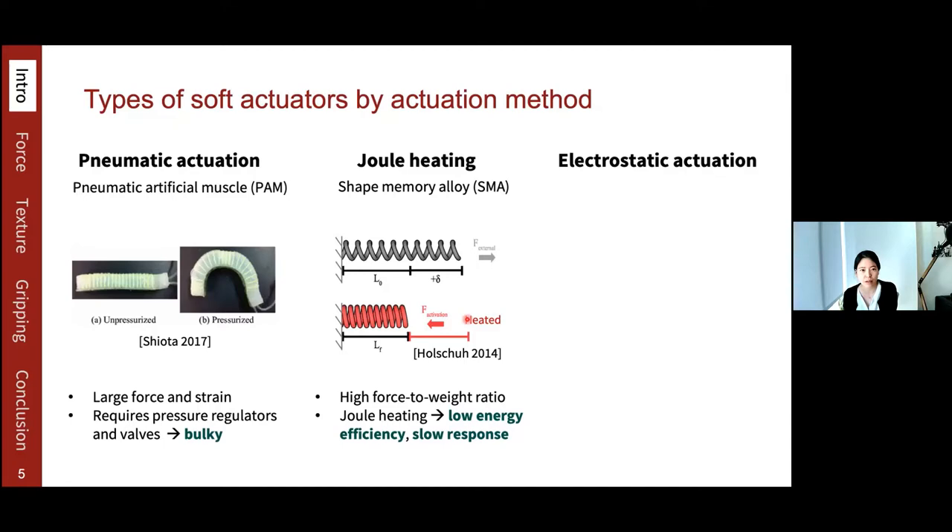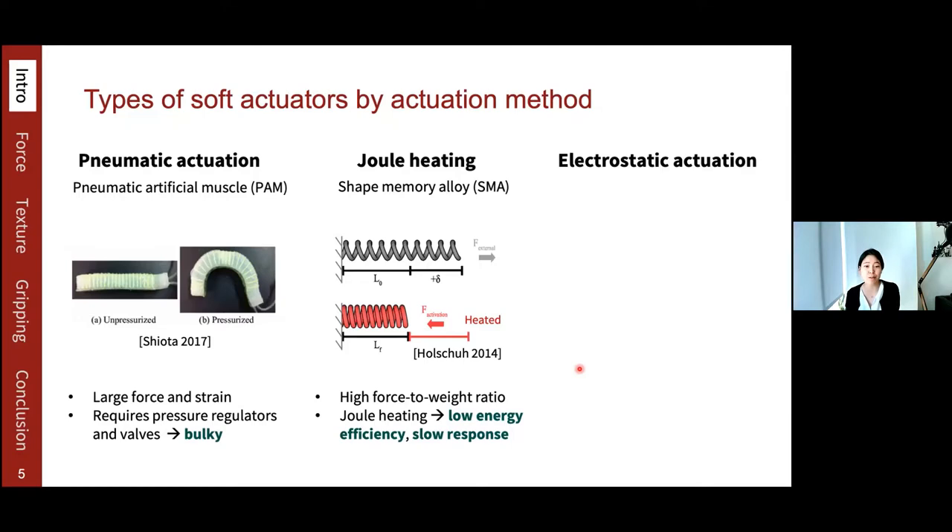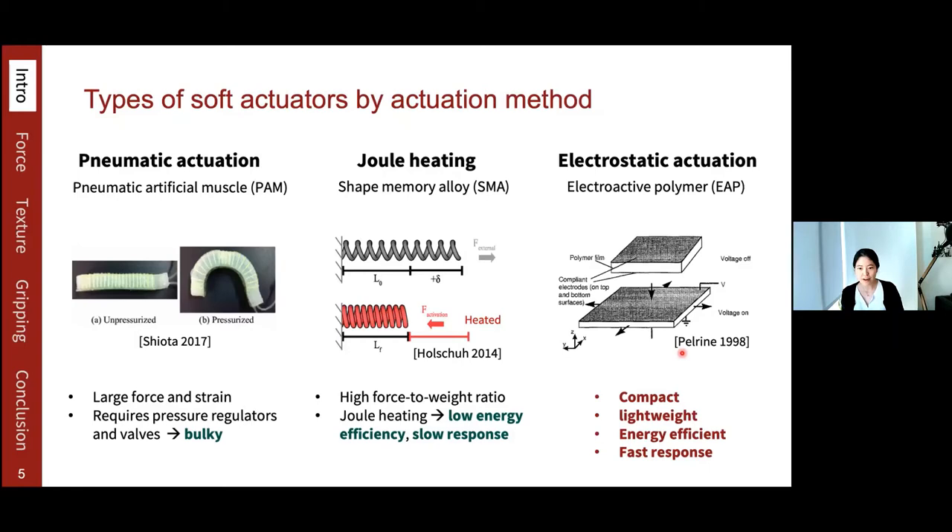The third method is electrostatic actuation, for example, for electroactive polymers. When voltage is applied to an electroactive polymer actuator, it expands. Unlike pneumatic actuation, it can be compact and lightweight. Compared to thermal heating, it can be energy efficient and fast because it uses very little current and takes little time to charge and discharge the actuator. Therefore, electrostatic actuation is the most suitable technology for meeting these attributes, which are important for the applications I'll talk about today.